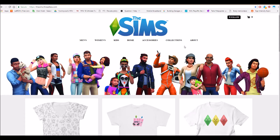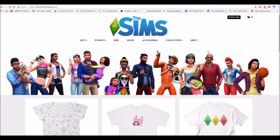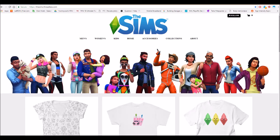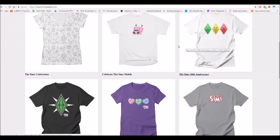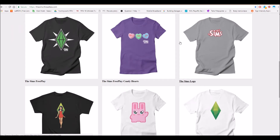Maybe not everyone knows that The Sims has official merchandise. Here is the website address — I'm going to post the link in the description so you can check it out yourself. We are here on the front page of this website and I absolutely love this merchandise shop. It's something really amazing because it's like for everyone.